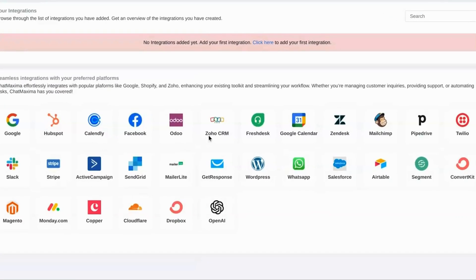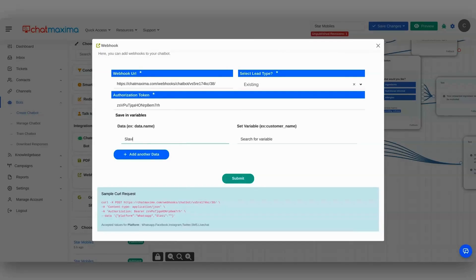ChatMaxima also makes it easy to integrate tools like HubSpot, Zoho, Google Workspace, and OpenAI. You can even use the webhook block to exchange data between all your tools. Basically, the most dynamic chatbots on the market.